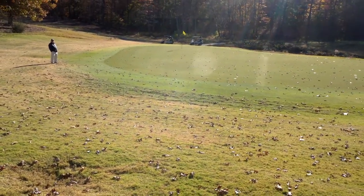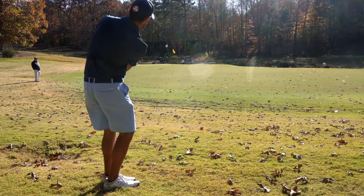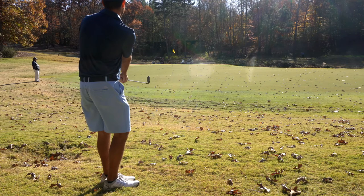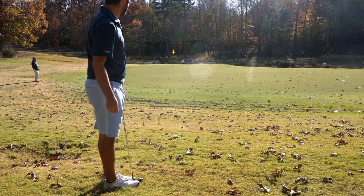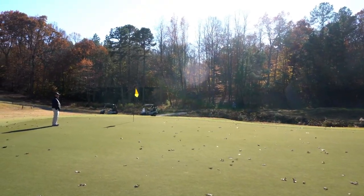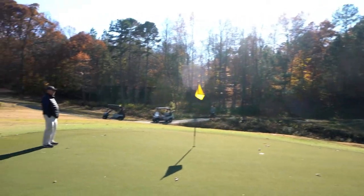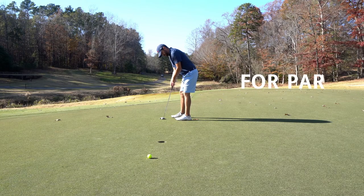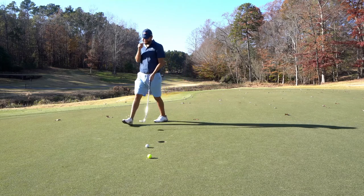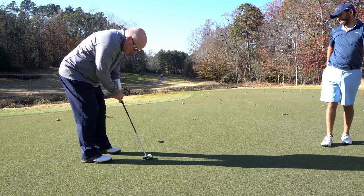We've got to give these greens some respect for their speed. Playing a little bump and run here — that was pretty much perfect speed, just wanted to go a little bit left to right. Good chip. Even for late November, the views here are awesome. I'm very excited to come back and play this course after winter when everything starts greening up — beautiful course. Good finish — par save.